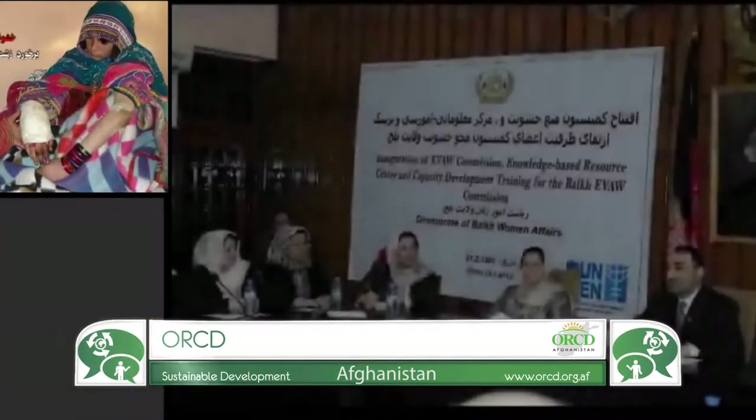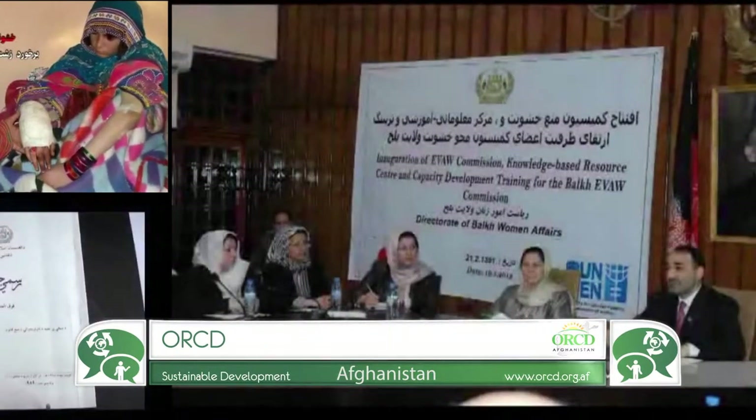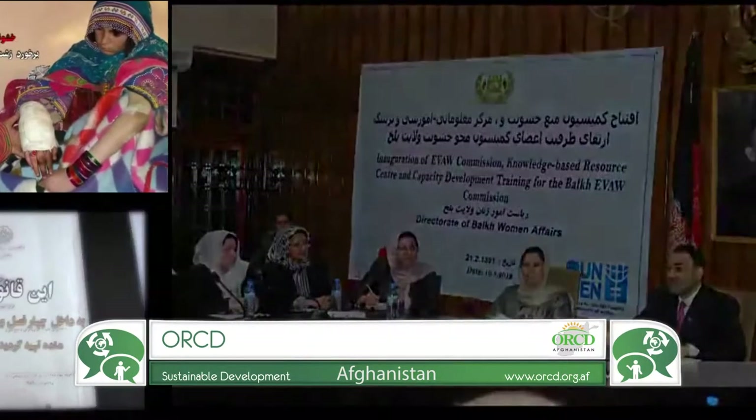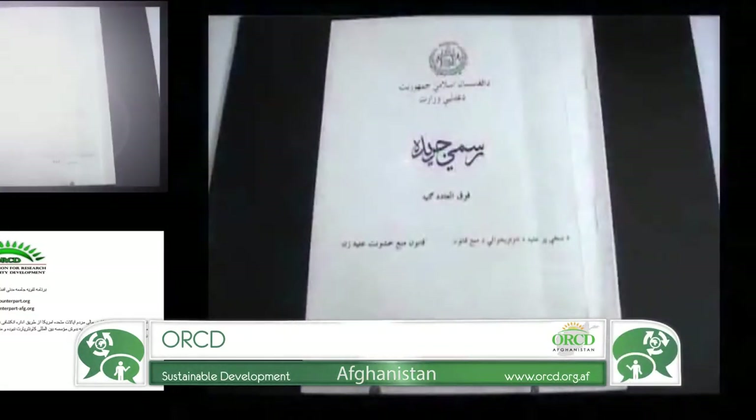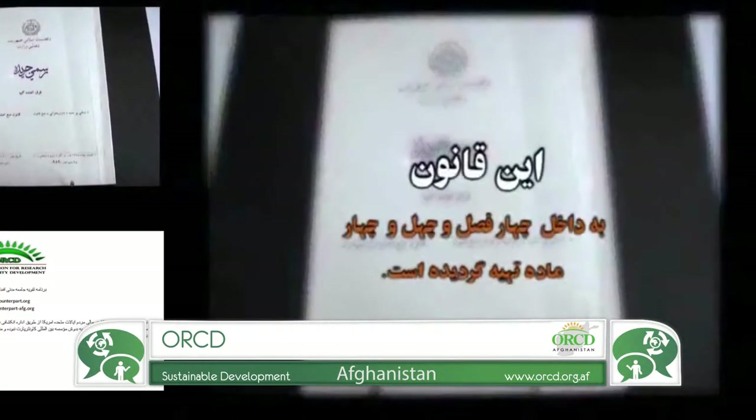Based in Afghanistan, the Organization for Research and Community Development aims to contribute in rehabilitation, advancement and development efforts through evidence-based best practices and implementing community development projects. ORCD intelligently and diligently uses ICT tools, especially websites and Facebook.